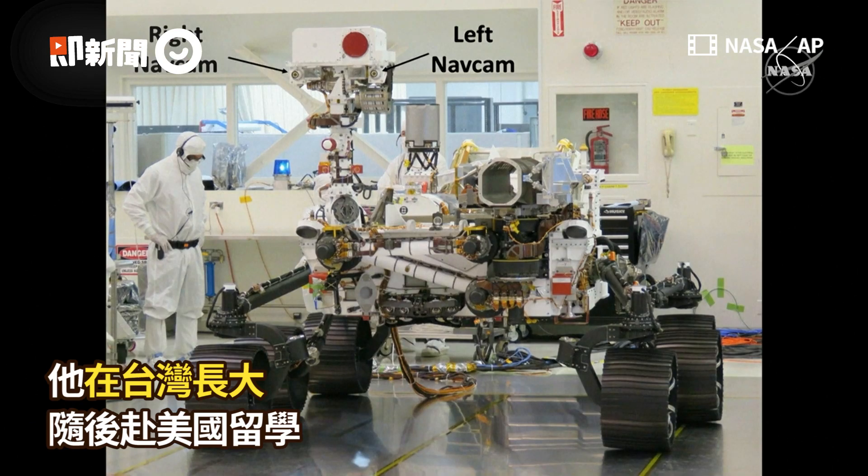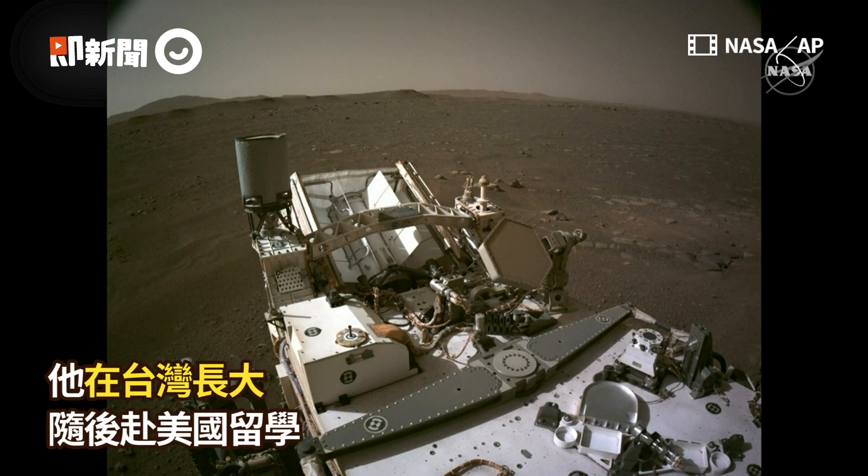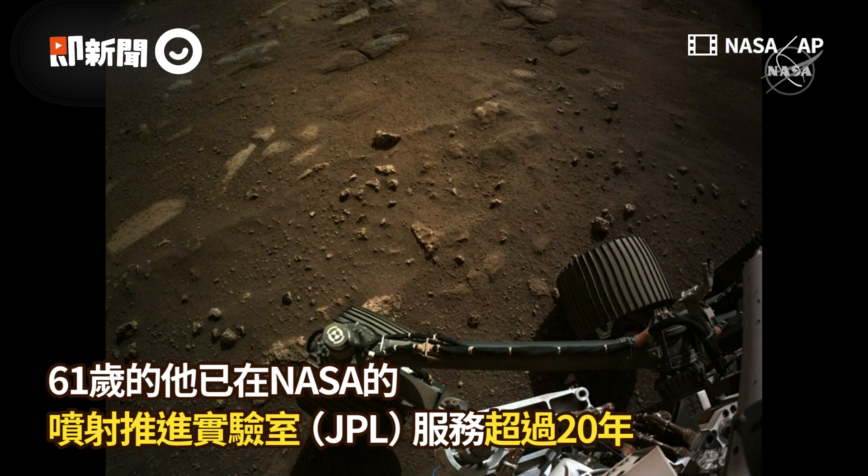One of the first images from the Mastcam-Z camera — this is another next generation imaging system on the rover.